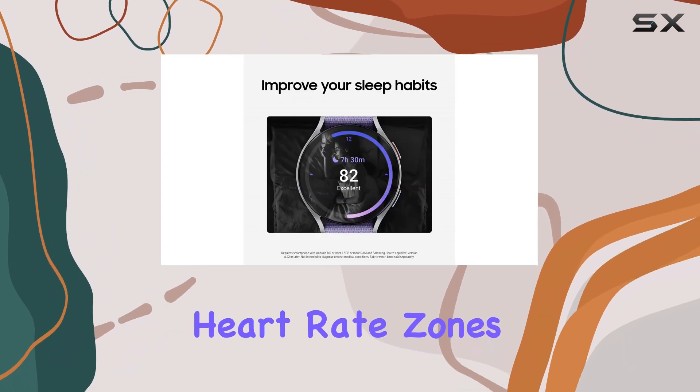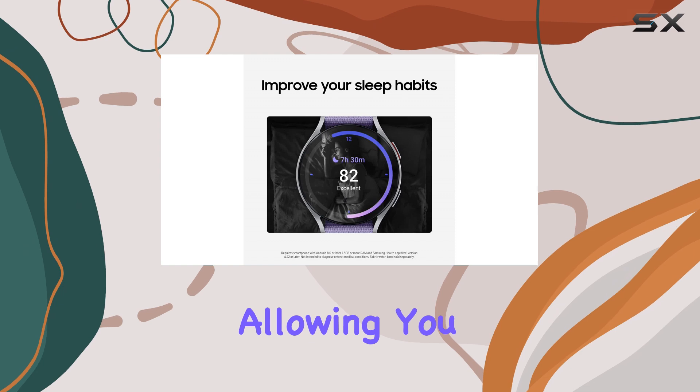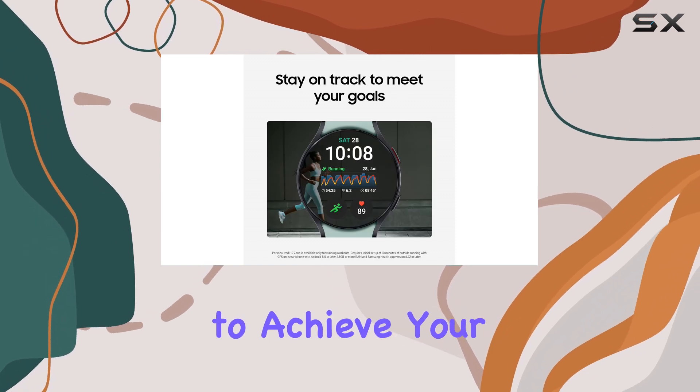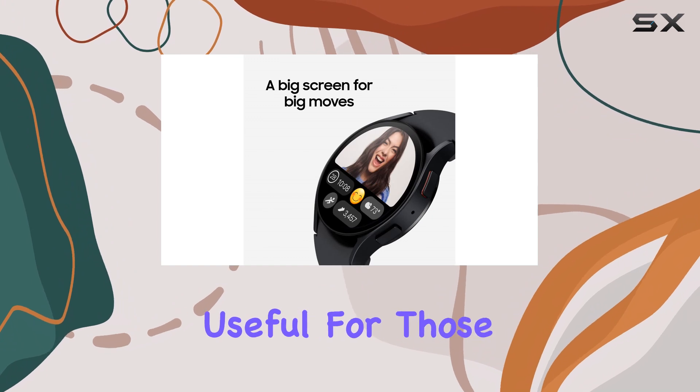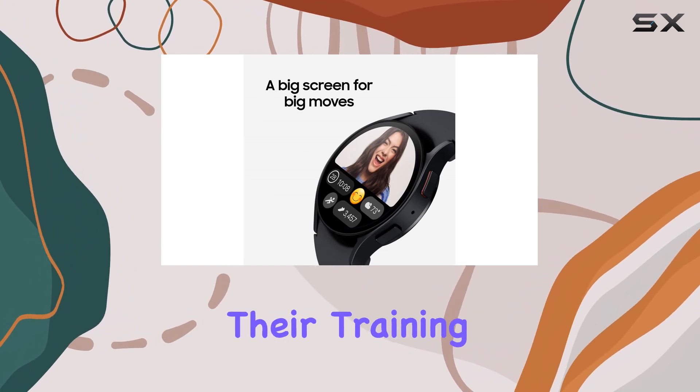The personalized heart rate zones are a game-changer, allowing you to tailor your workout intensity to achieve your specific fitness goals. This feature is especially useful for those looking to maximize their training efficiency.